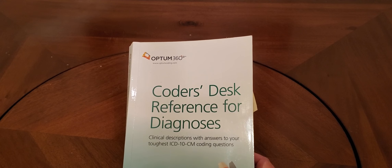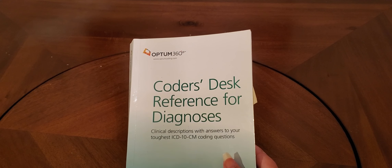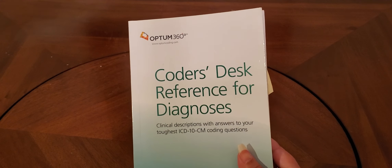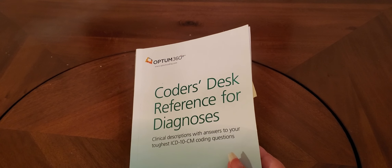This one is the Coder Desk Reference for Diagnoses — so they have one for procedures and one for diagnoses. This is going to tell you in detail what a diagnosis means and what it covers. It's very helpful when going up for audits and needing to defend your work. It's also really good to have on hand when you go talk with your providers, because sometimes showing them what a diagnosis means can break them out of the habit of reporting a diagnosis that is not applicable. We as trained medical coders understand that not all diagnoses and not all procedures are reportable — we know the rules. For providers it can be difficult, so bringing them a book and showing them can help make the process a little bit easier.